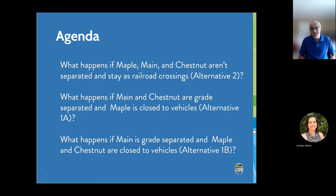Specifically, what we want to talk about is, first, what happens if Maple, Main, and Chestnut aren't separated and just stay like they are as at-grade railroad crossings — that's Alternative 2. Then, what happens if Main and Chestnut are grade separated and Maple is closed to vehicles — that's Alternative 1A. And then, what happens if Main is grade separated but both Maple and Chestnut are closed to vehicles — what we call Alternative 1B.